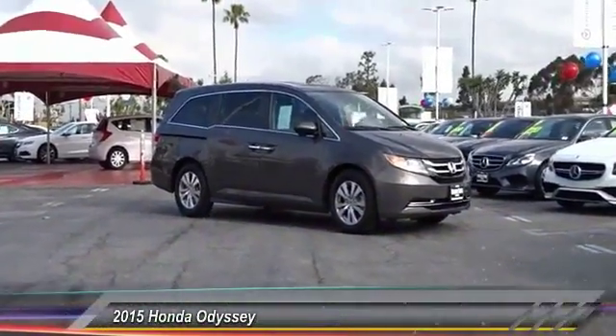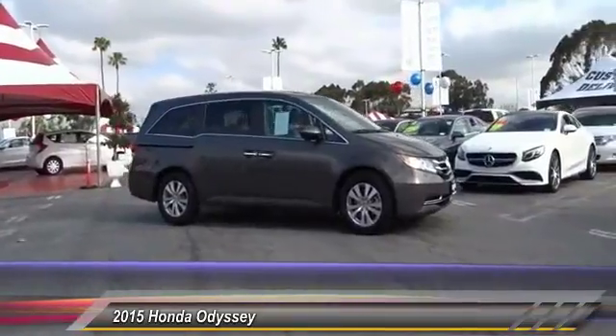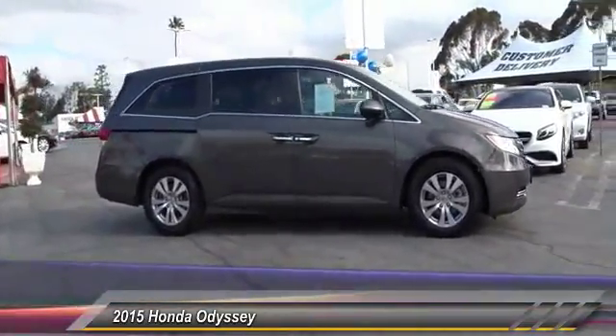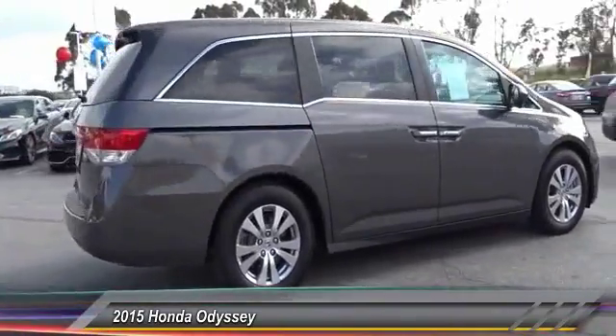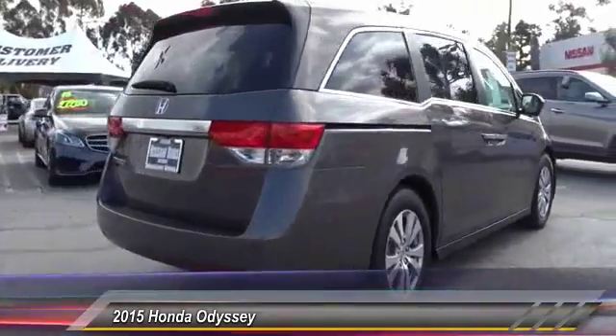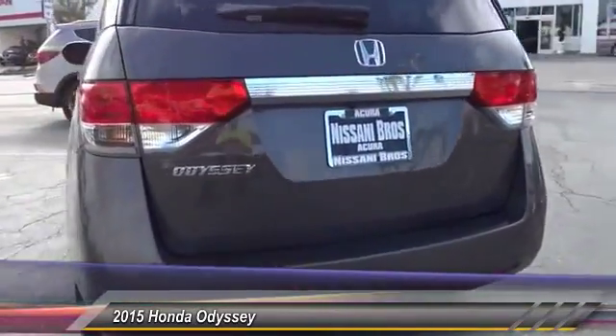The 2015 Honda Odyssey. The Honda Odyssey is a showcase of distinguished style, captivating technology, and advanced safety features — a must for all families. This vehicle has less than 20,000 miles. Here are some of this vehicle's great options.